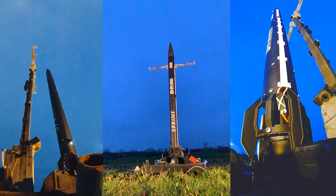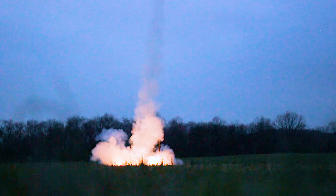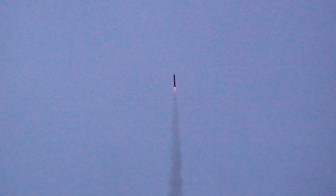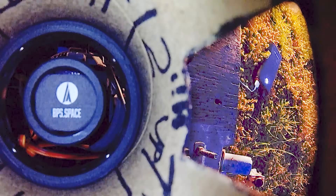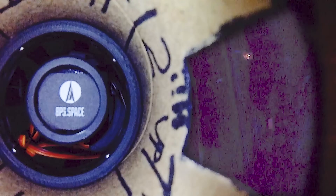I can't go higher than that. Three, two, one. Three, two, one. Three, two, one.